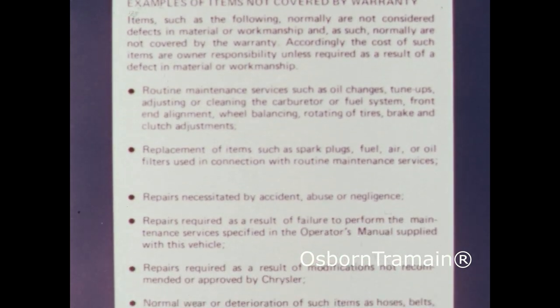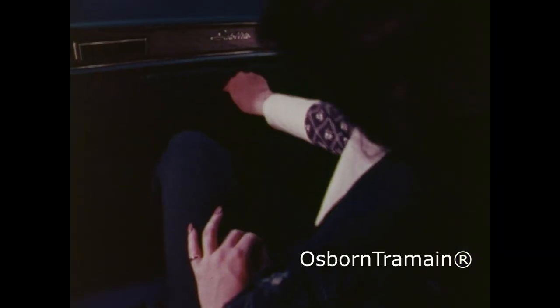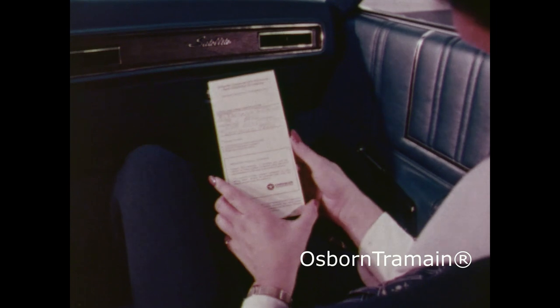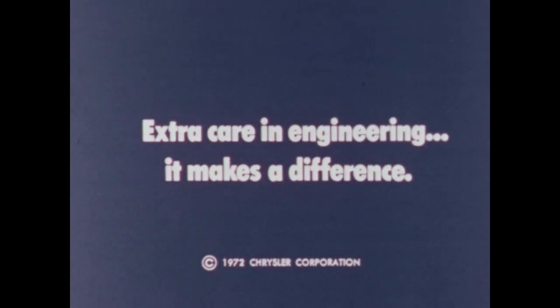Some of the exceptions are spelled out here. If there is anything that is unclear, your salesman will be glad to explain it to you. With just ordinary care, your 1973 car from Chrysler Corporation will give you thousands and thousands of miles and years and years of carefree service. Extra care and engineering — it makes a difference.